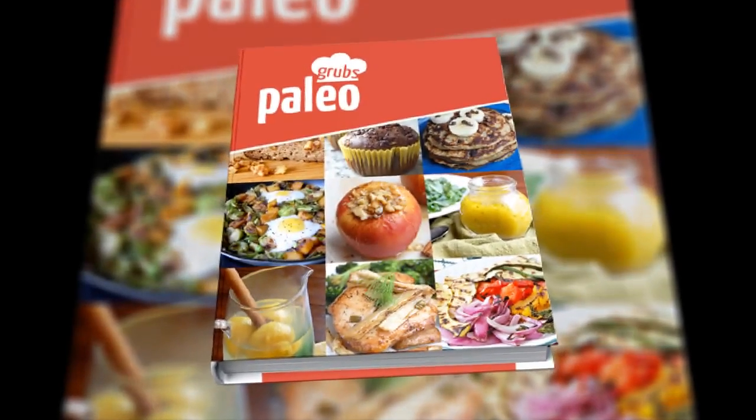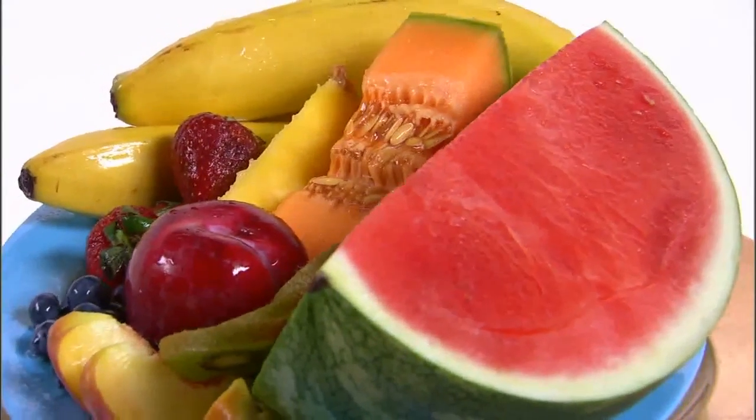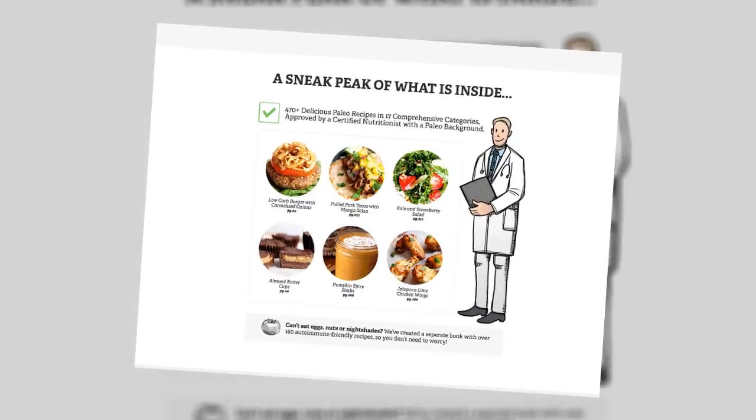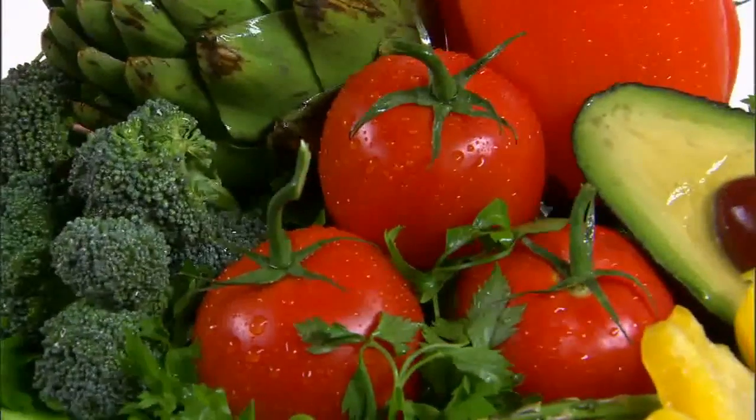With tantalizing photos and clear instructions, the easy-to-use Paleo Grubbs book is exactly what you're looking for. The Paleo Grubbs book contains more than 470 recipes in 17 comprehensive categories, ready to satisfy the biggest hunger or smallest craving.